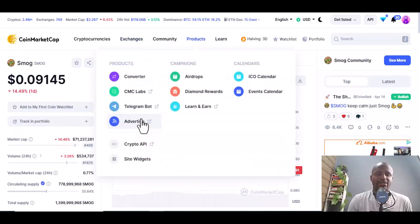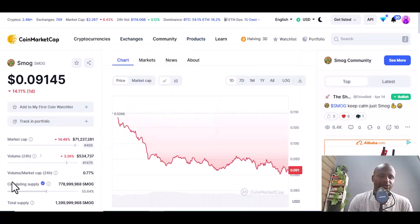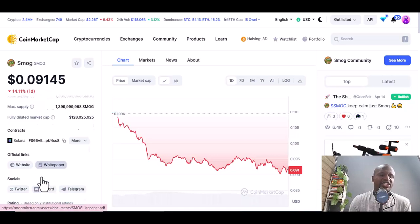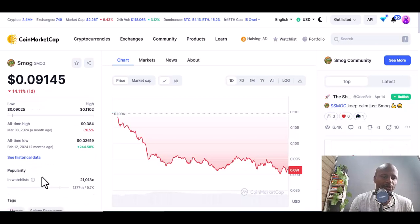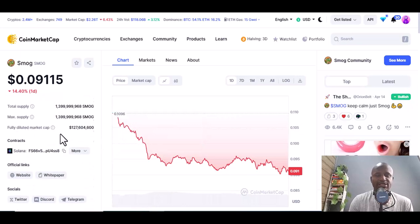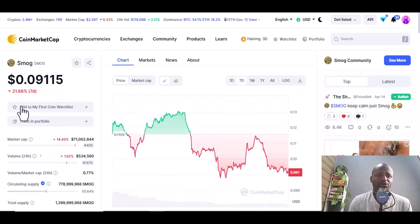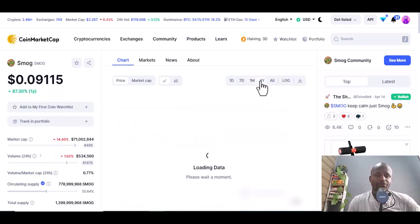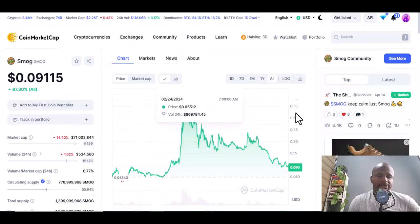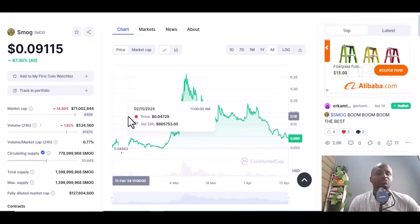The next meme coin is Smog. Its circulating supply is 78,999 million — the supply is not that much, which gives it potential to increase and make gains. All-time high is 0.384 and all-time low is 0.02. In seven days it's down 21.66 percent due to the crash. One month is down 53.11 percent, one year down 87.30 percent, but all time is still at 83 percent.